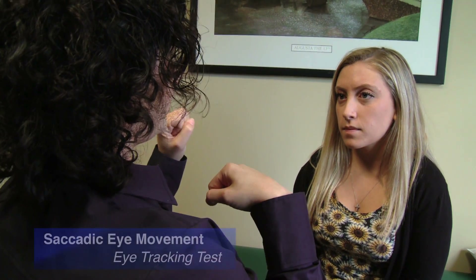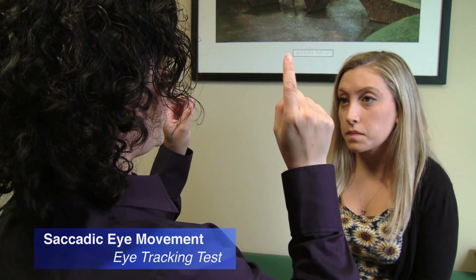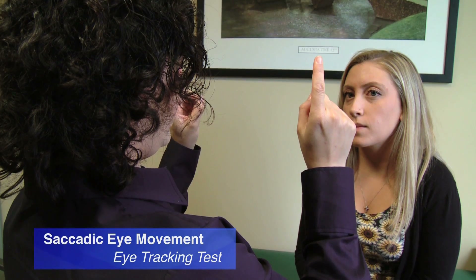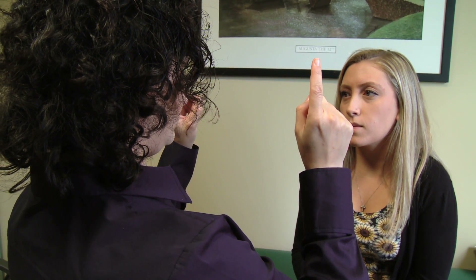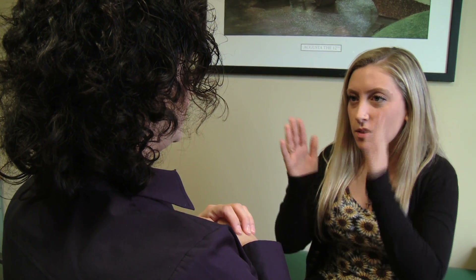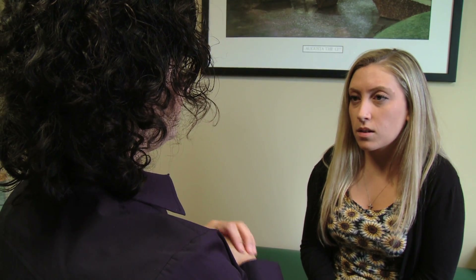So for this one, for eye tracking, what I'm going to have you do is you're going to look between my fingers back and forth with your eyes and you're going to tell me when you get symptoms. Tell me when that goes away. It's gone away.